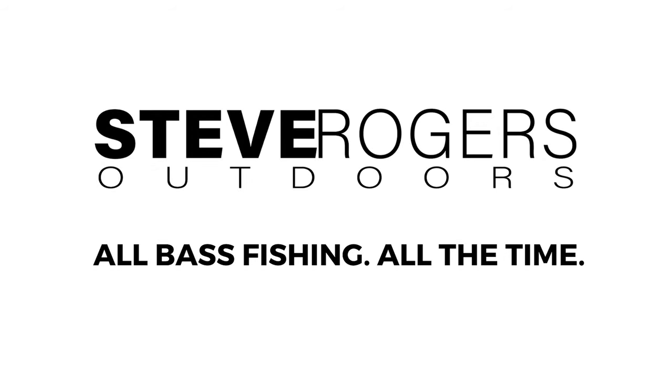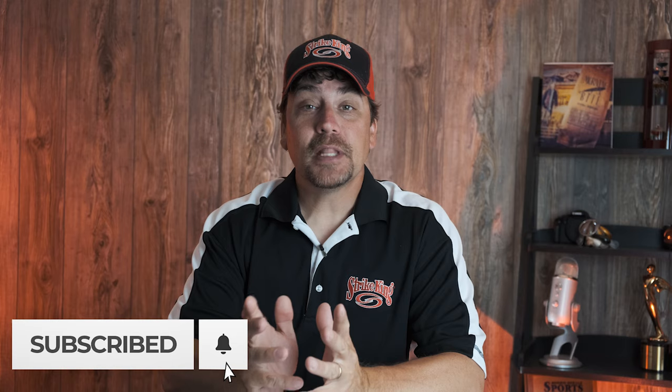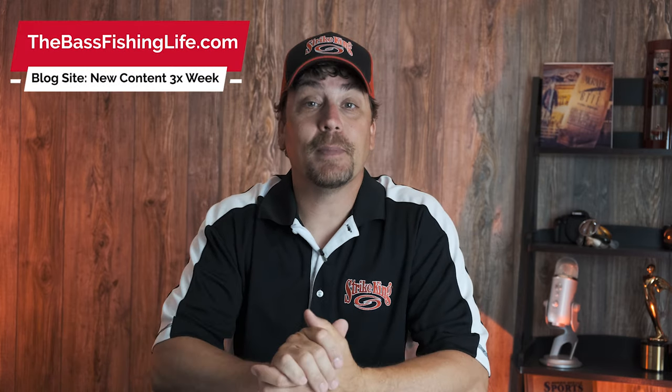Have you ever been fishing in the mid to late summer when it seems like you just can't get a bite? Well today we're gonna talk about why that might be happening. If you've been bass angling for a while then you've probably heard the term thermocline, and if you haven't heard of it we're gonna talk about what it is and how it can affect your bass angling, so let's jump right into it.